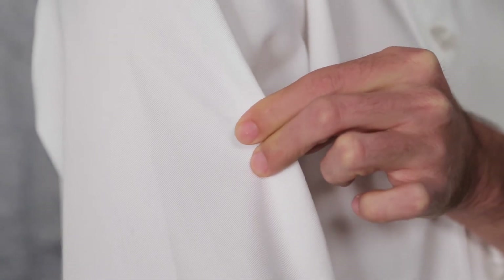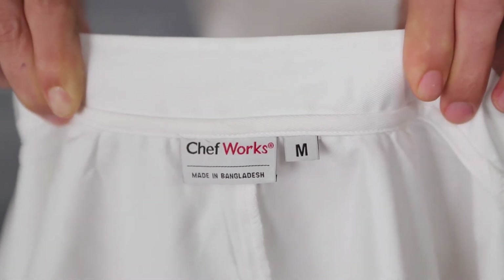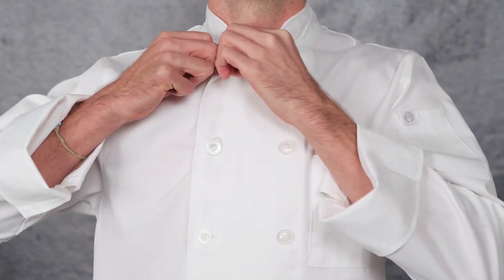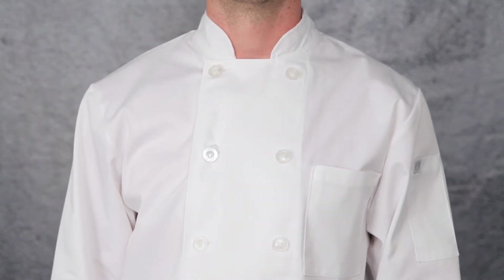The Le Mans is soft to the touch and continues to soften with age. Our smooth finish collar is designed to protect the neck as well as provide comfort to the wearer by reducing any scratchy tag irritants. This coat features 10 Chefworks branded pearl buttons and is double-breasted.